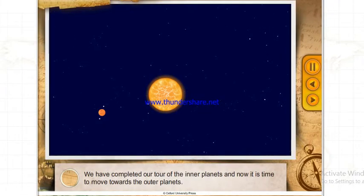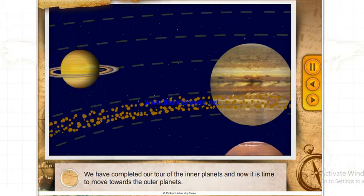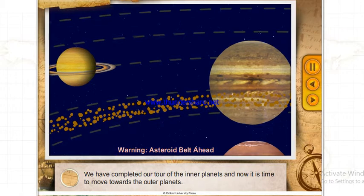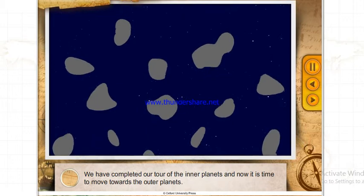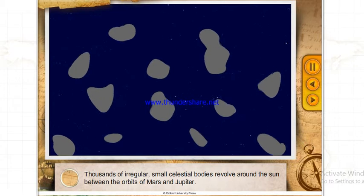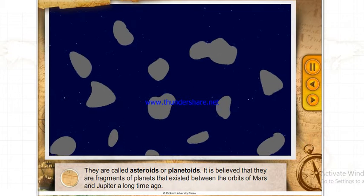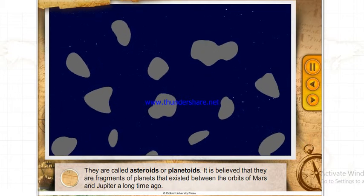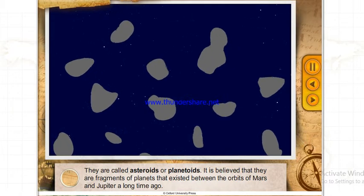We have completed our tour of the inner planets and now it is time to move towards the outer planets. Thousands of irregular small celestial bodies revolve around the Sun between the orbits of Mars and Jupiter — they are called asteroids or planetoids. It is believed they are fragments of planets that existed between the orbits of Mars and Jupiter a long time ago.